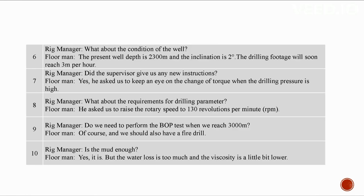The assistant driller has changed the spray pump and gear oil. The present well depth is 2,300 meters, inclination is two degrees, and drilling footage will soon reach three meters per hour. The supervisor asked us to keep an eye on torque change when drilling pressure is high. He also asked to raise the rotary speed to 130 revolutions per minute. We need to perform a BOP test when reaching 3,000 meters and also have a fire drill.